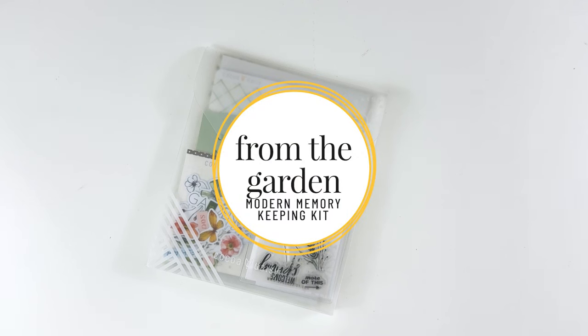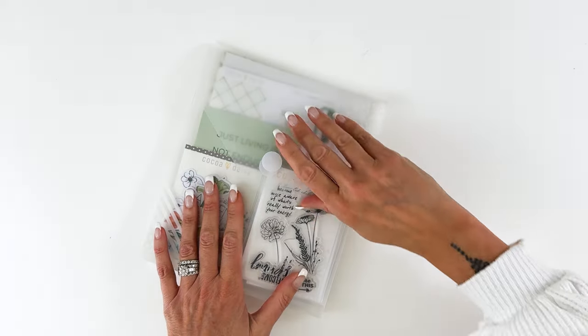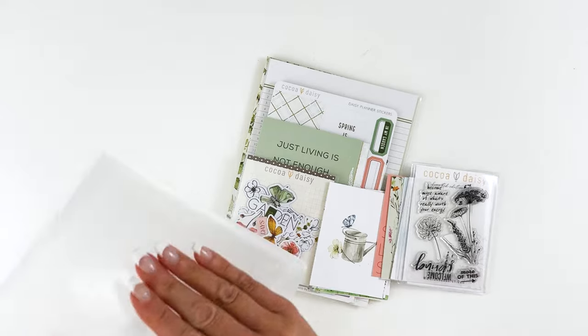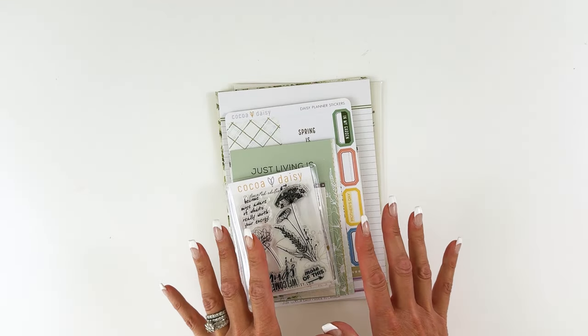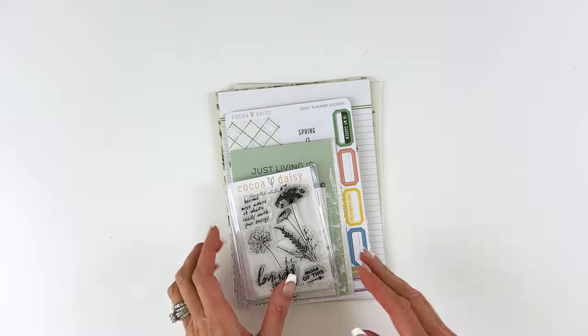Let's take a look at the modern memory keeping kit. This is the modern memory keeping kit — it can be used for absolutely any kind of scrapbooking, paper crafting, journaling, or card making. I've been having so much fun making cards lately. I had a couple of birthdays where I needed a card, already had some made, and they were perfect. With the note cards in this kit it makes it super easy to make cards, and you can also make beautiful little mini albums.